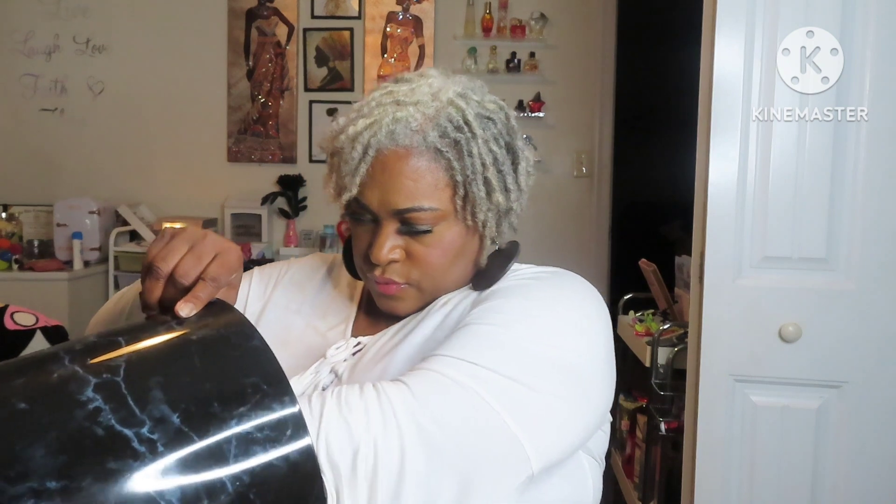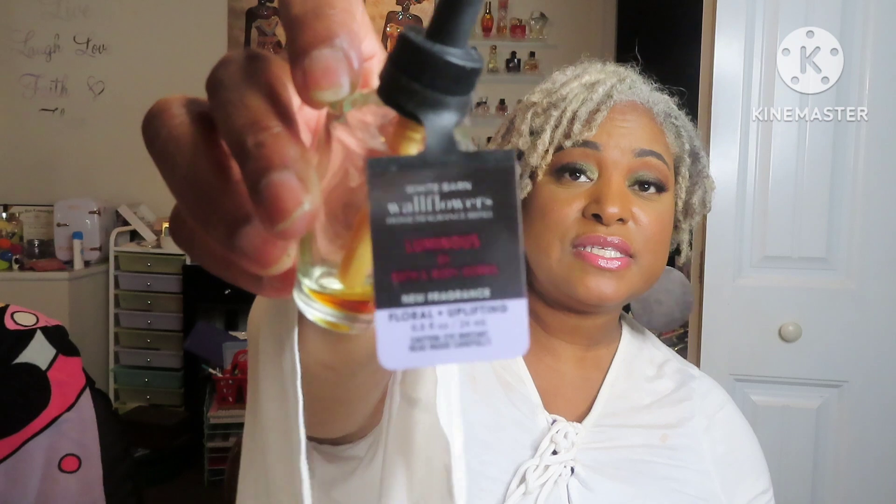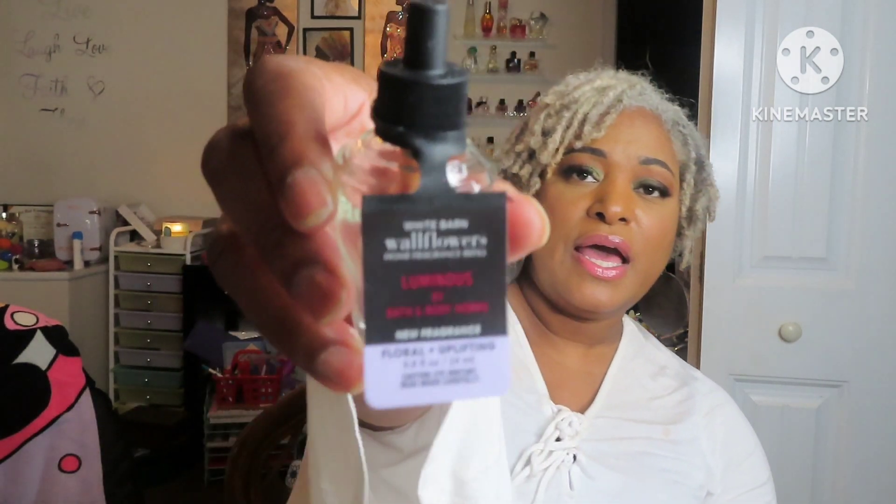We are down to our Wallflowers. We have six wallflowers. The first one is Strawberry Snowflake. The second one is Luminous. Then we have Linen and Lavender. I have a lot of the same scents when it comes to my wallflowers. Another Luminous, Midnight Blue Citrus, and the last one is Cactus Blossom. And our bucket is empty — so that is all of the products we went through.